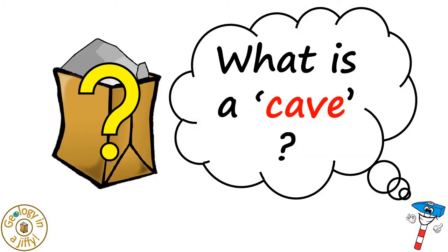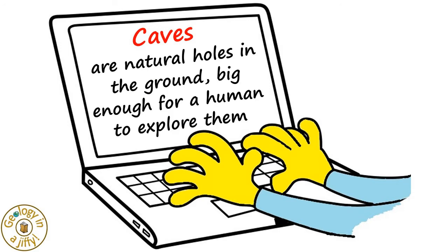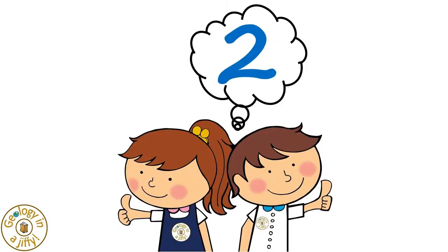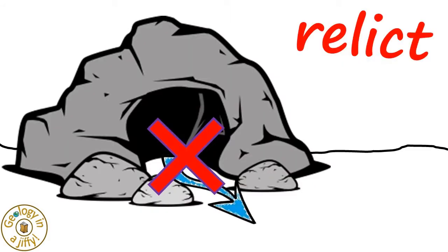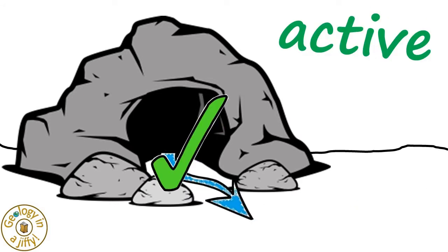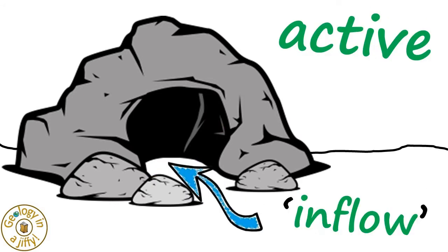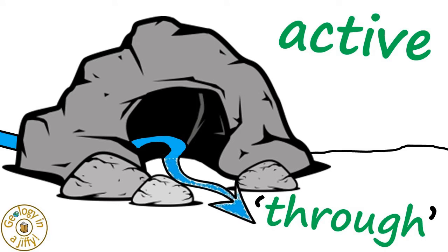What is a cave? Caves are natural holes in the ground, big enough for a human to explore them. One could classify caves in two ways: relict and active. Relict caves do not have water flowing in them, although water may be stored in them. Active caves do have water flowing in them, with inflow caves having streams sink into them, outflow caves having streams emerge from them, and through caves having streams traverse the cave.